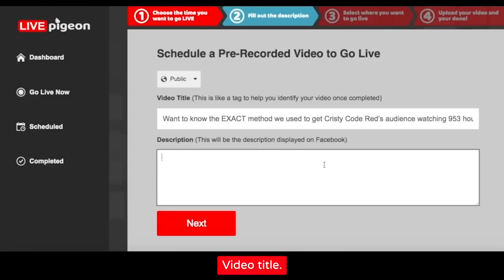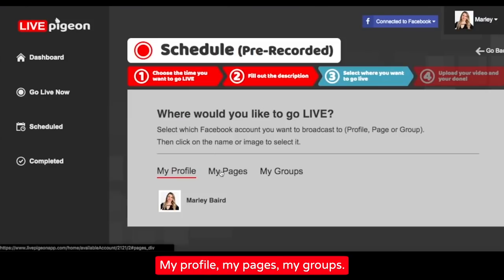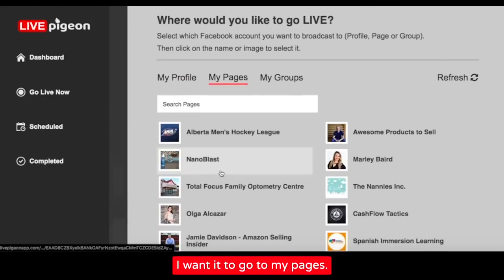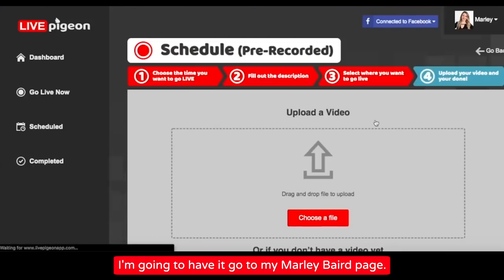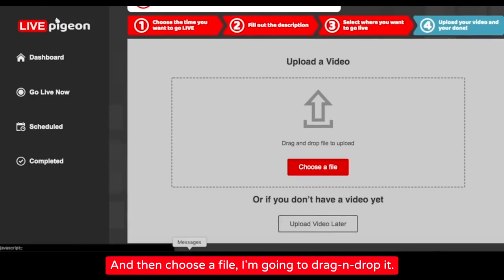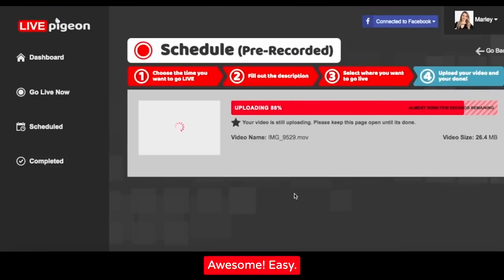Video title — I'm gonna type in the title. Where do you want it to go live? My profile, my pages, my groups. I want it to go to my pages. I'm gonna have it go to my Marley Baird page. Choose a file — I'm going to drag and drop it. Okay, so that's uploading. Awesome. Easy.